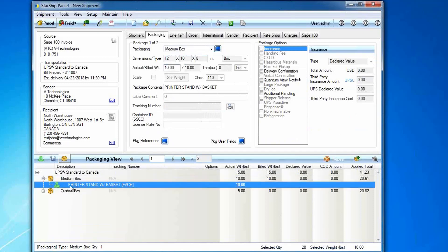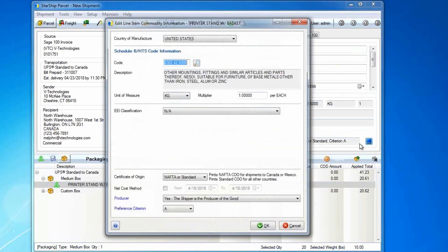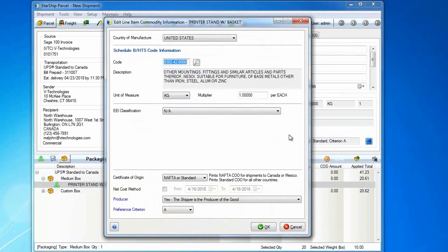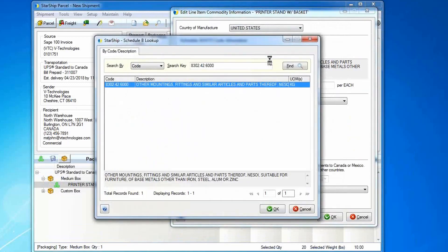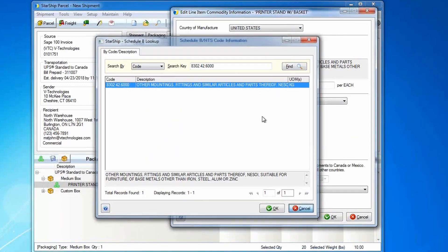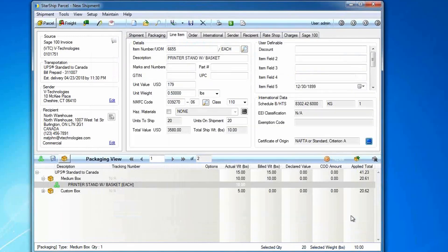On the item detail, Starship starts storing all your inventory items from Sage in its own database. For LTL needing freight information, or for international shipments, you can use Starship's database to store that information. If you have user-defined fields set up inside Sage, we can change those mappings and have Starship automatically pull data from user-defined fields. If not, you can use Starship's database — for example, if you need the Schedule B or harmonized code, you can look it up by code or description. Country of manufacture, EEI classification, and cert of origin — all required international information can be stored right inside Starship.